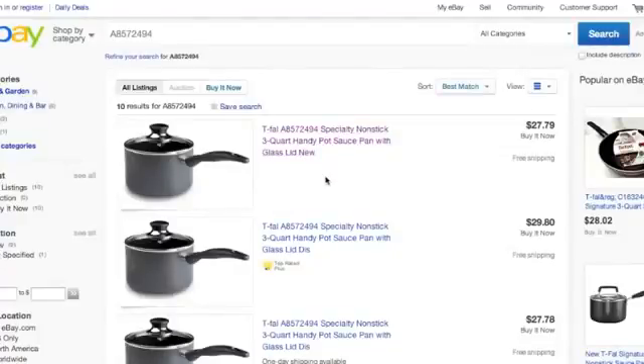Right here you'll notice that I put the numbers — it's $27.79, buy it now, free shipping. That's super important. That's how you can tell that a seller is actually drop shipping their items from Amazon to eBay.